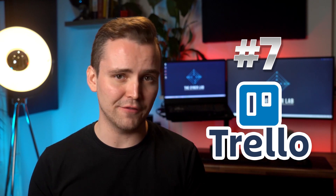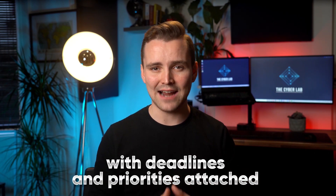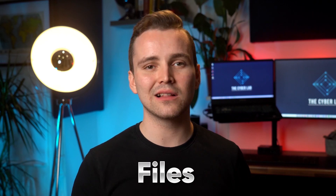Next up, Trello. Trello is an excellent service for organizing, managing, and sharing stuff, from simple tasks to major projects. It's easy to get started on Trello, as it's basically about dragging different cards across a board. Different cards represent different tasks, with deadlines and priorities attached. However, cards can also have checklists, pictures, files, and hyperlinks. There's an entire library of custom cards and power-ups that let you integrate different third-party applications into your workflow.